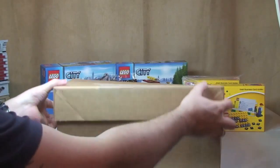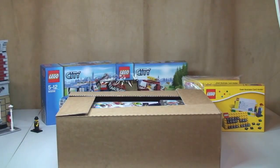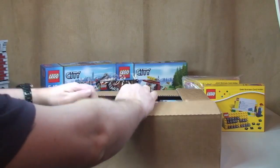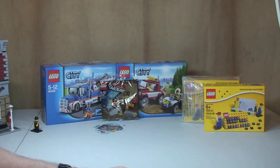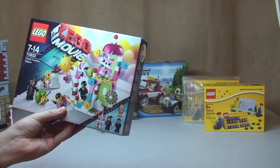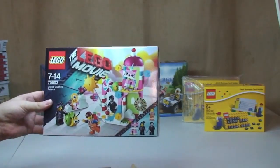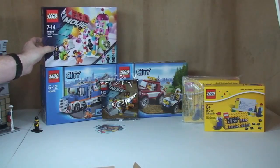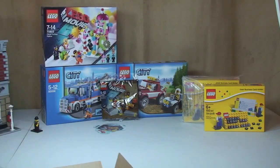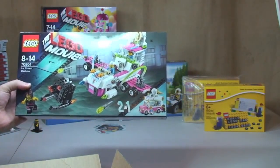Next box, and again another Lego store online one. So we have — this is my Lego Movie box. We have Cloud Cuckoo Palace 70803, and we have the Ice Cream Machine 70804, which is obviously a two-in-one set.